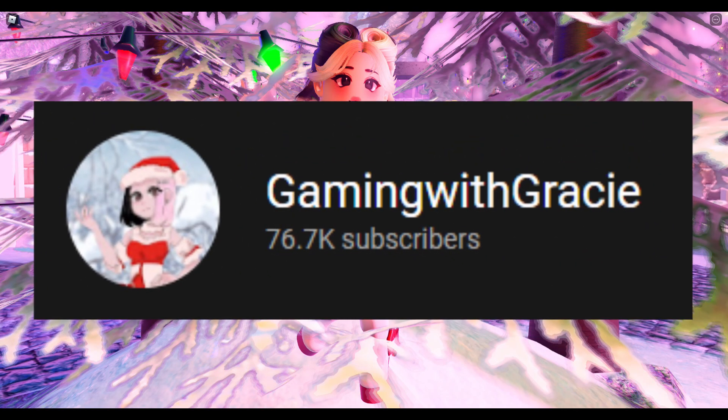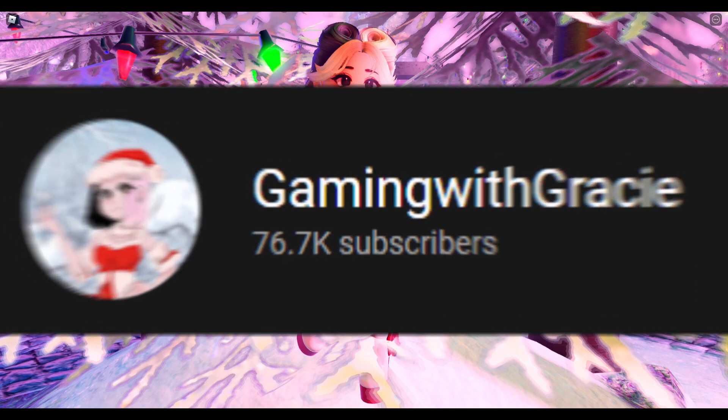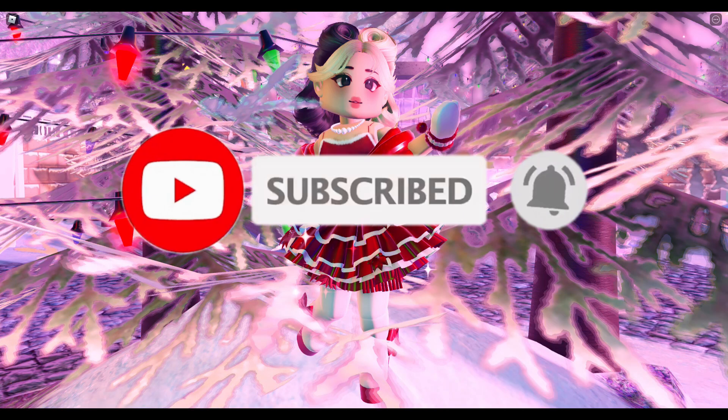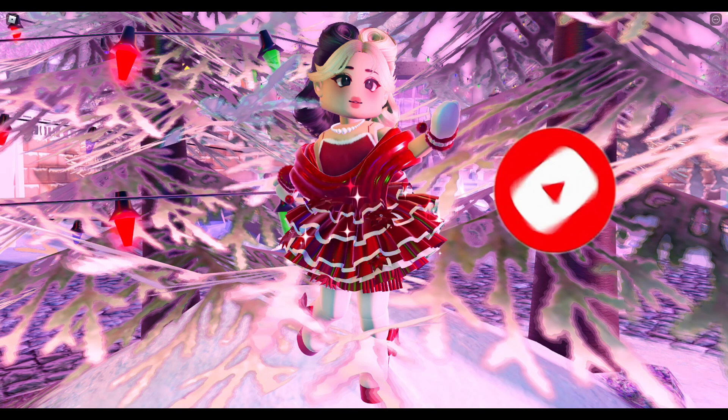Before we go any further, we are on the road to 80,000 subscribers and it would mean so much to me and the channel if you could subscribe to join the cream puff squad with that post notification bell on, so you never miss the daily December content I am uploading.